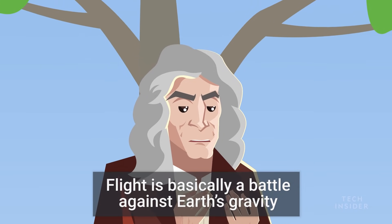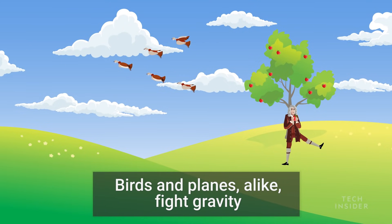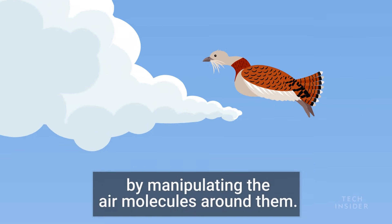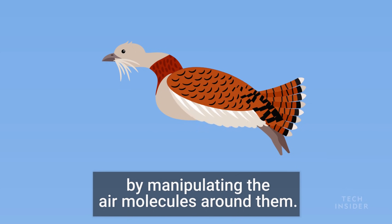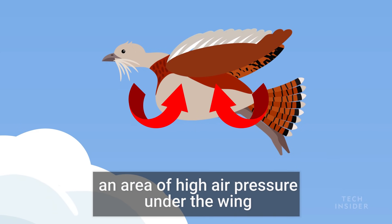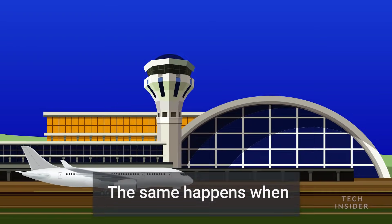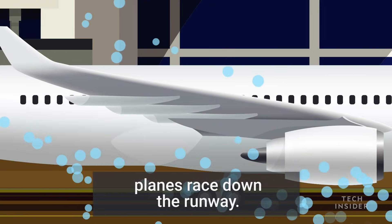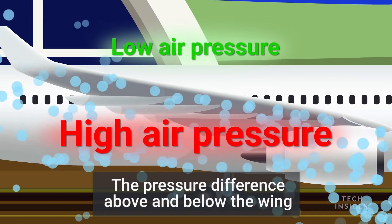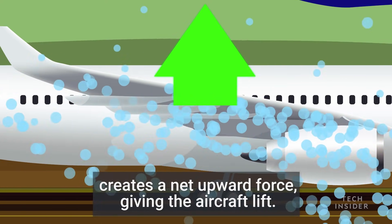Flight is basically a battle against Earth's gravity, and your greatest ally is the air. Birds and planes alike fight gravity by manipulating the air molecules around them. When birds flap their wings, they're generating an area of high air pressure under the wing and low air pressure above it. The same happens when planes race down the runway. The pressure difference above and below the wing creates a net upward force, giving the aircraft lift.